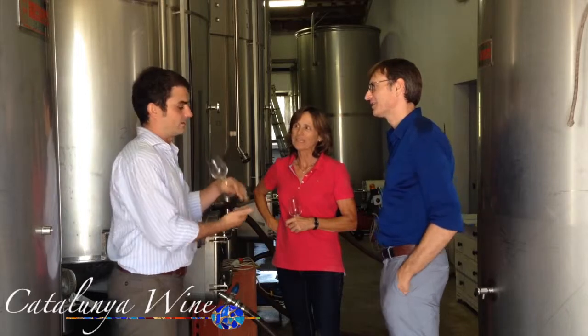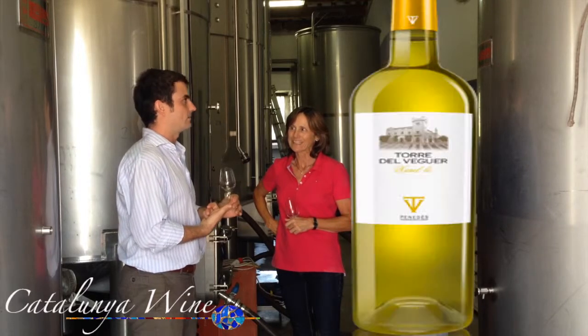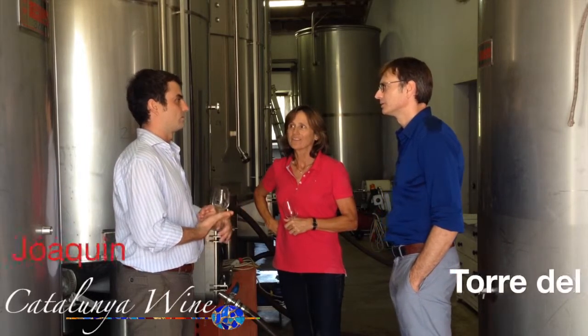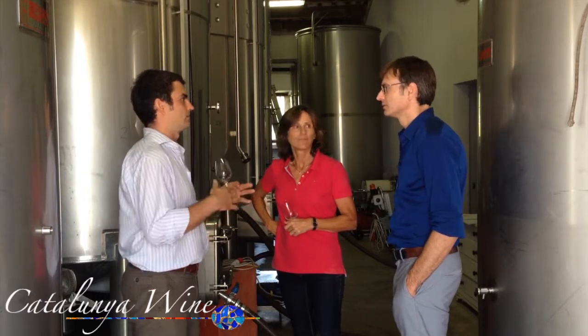The varieties that we grow are, in the whites: Muscat de Grand Petit, Muscat de Frontignac. The second is Chardonnay, and we can also find some vines of Chardonnay Balmain. And we are growing Malvasia. For the red varieties, we plant Cabernet Junior, Petit Syrah, and we are growing Garnacha. So we have four in production and six in total.